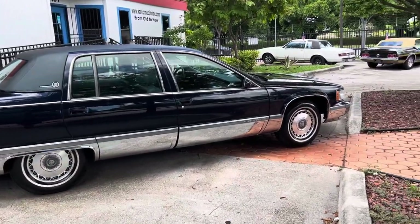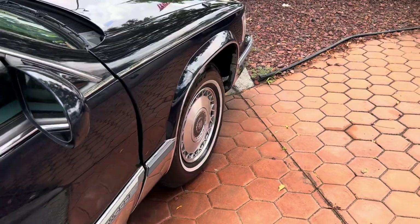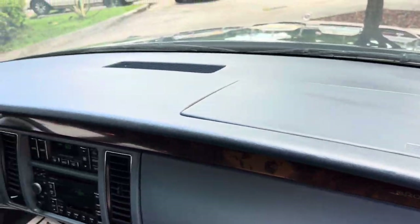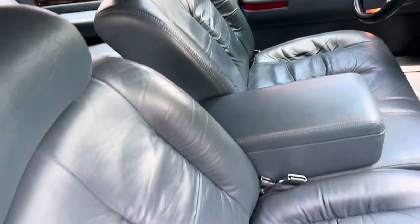Just one of the all-time good-looking cars here. Super clean interior. No cracks on the dash. Everything's in order, everything's in place. Seats all original and in excellent shape.